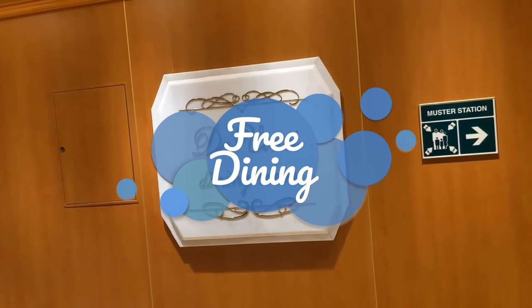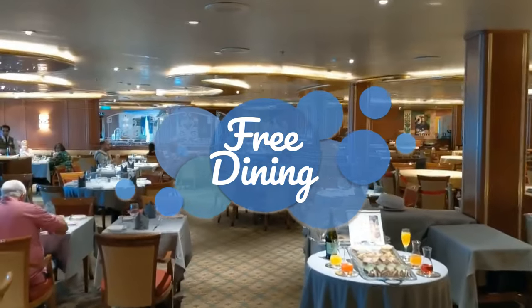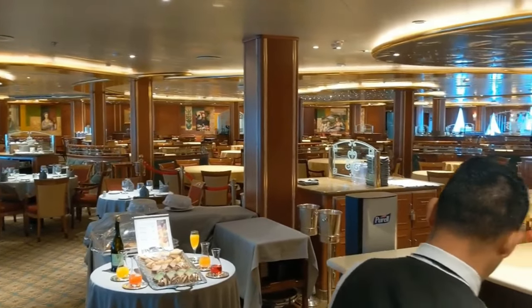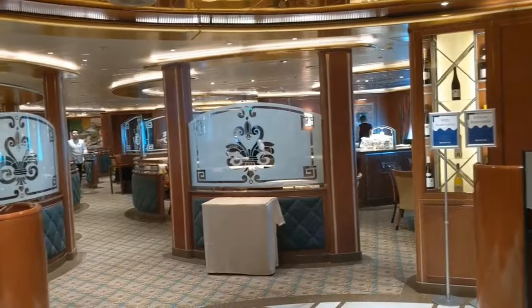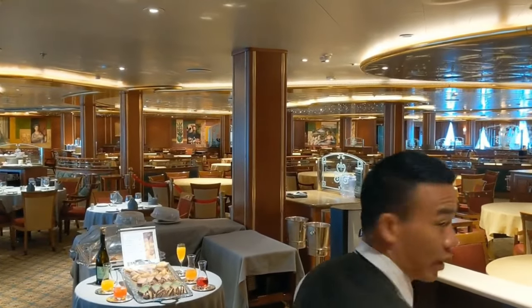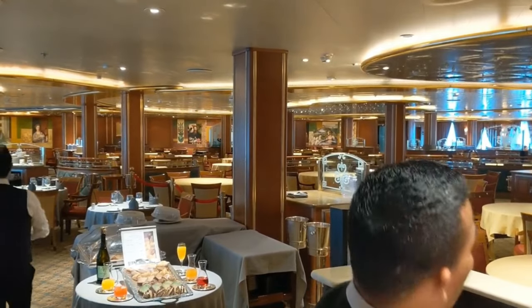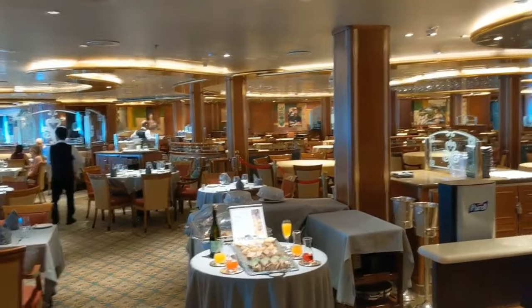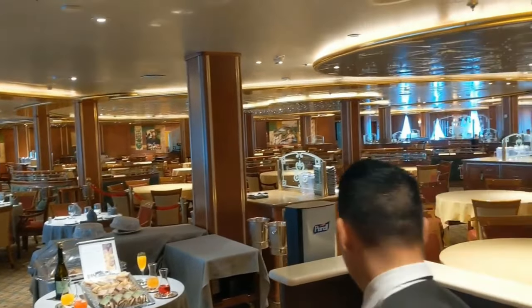The dining rooms are located on decks five and six. They offer dinner every night and usually on sea days, lunch and breakfast as well. Unlike most cruise lines, there are no set dining times for anybody. You can set up a dining time in your app if you want to dine at the same time every night, but you don't need to. You can change it however you want. This allows for so much more flexibility than just having a set dining time, say at 5 p.m. every night, even if you don't want to eat at that time.